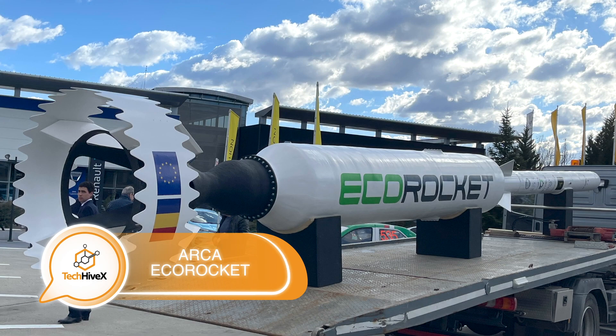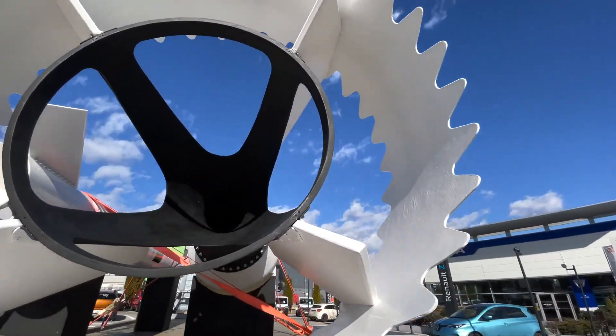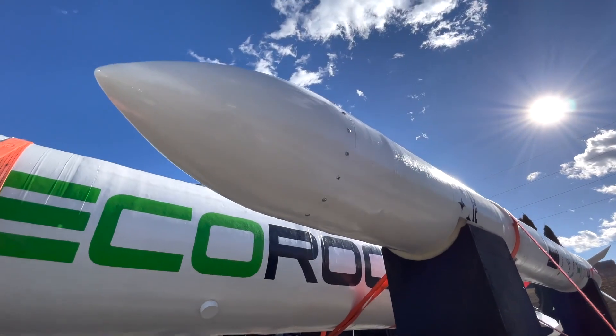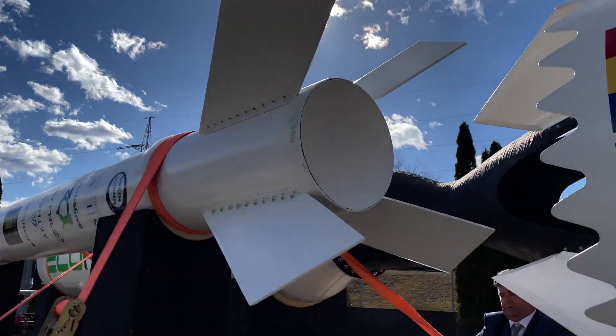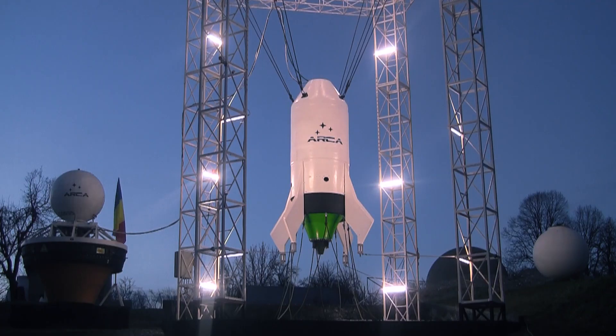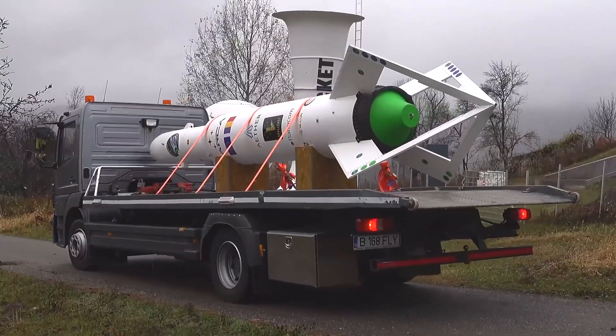The next project on our list is the Eco Rocket Steam Rocket, a legitimate endeavor hailing from Romania. Essentially, this is a small rocket capable of transporting payloads weighing up to 10 kilograms to low Earth orbit. However, what sets it apart is one of its three stages which utilizes steam, instead of fuel, to propel it to an altitude of 8 kilometers.